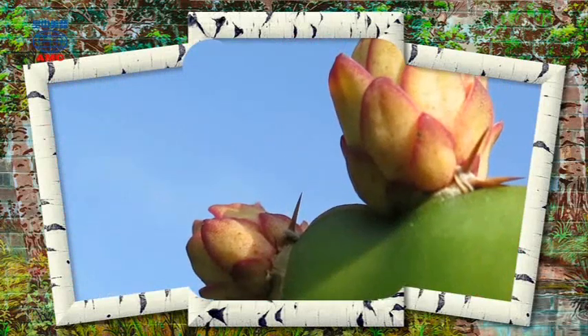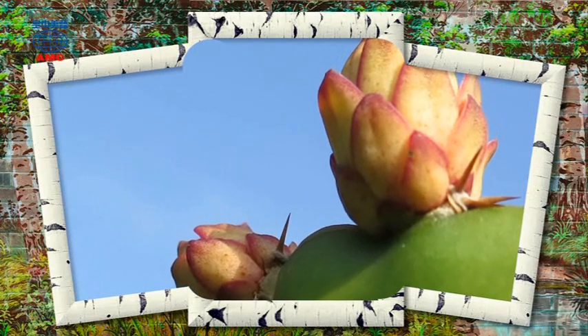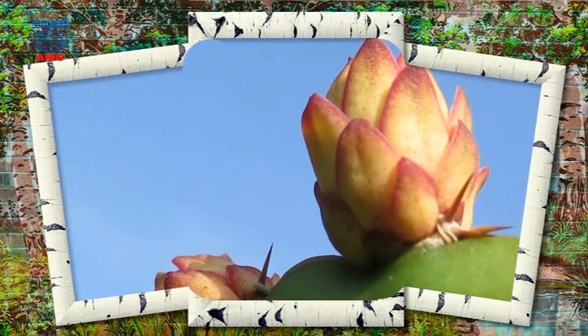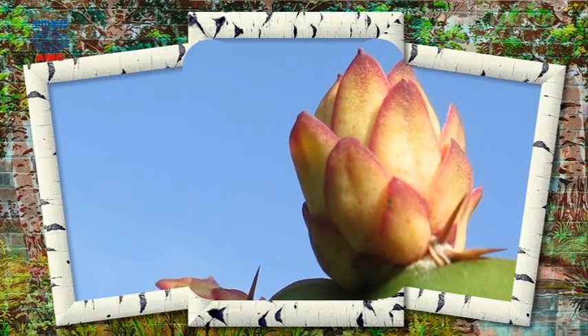These days, many people grow succulents at home simply because they are visually appealing. They are also fairly easy to take care of, so long as you know the ins and outs.